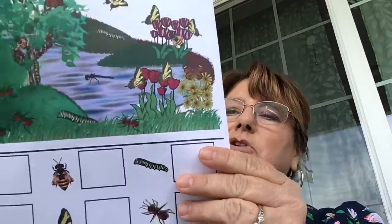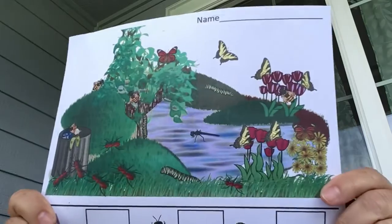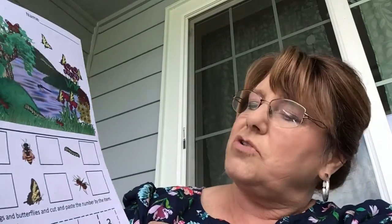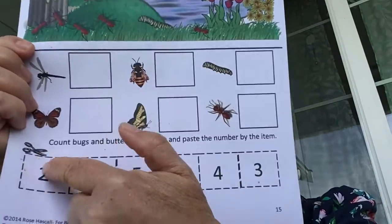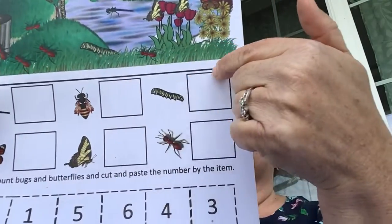Next I think you'll like the I Spy game with the butterflies. There's a scene with various items to find. Parents, there is a key on the back in case you can't find them all. However many of each item you found, you cut out the corresponding number and paste it in the right spot.